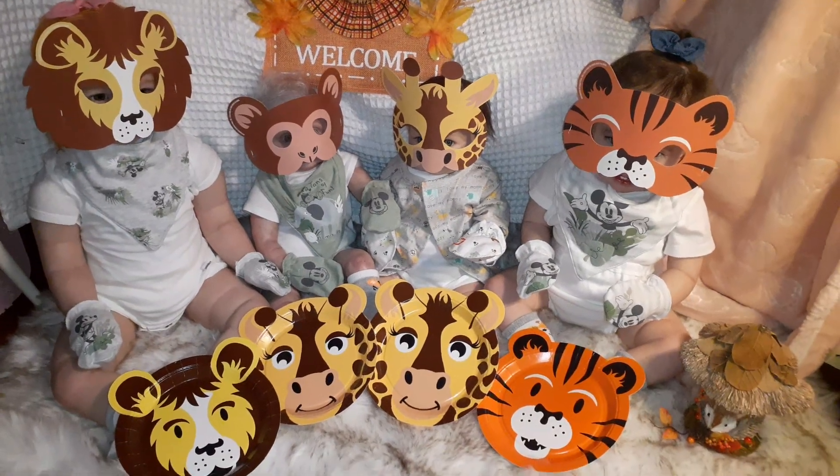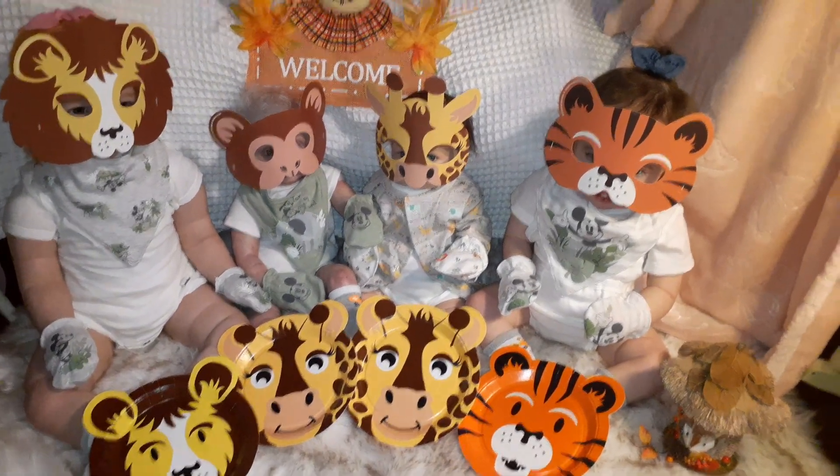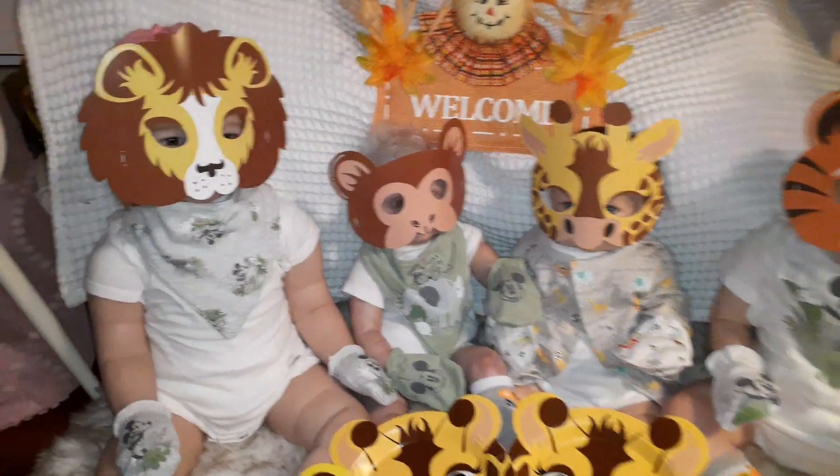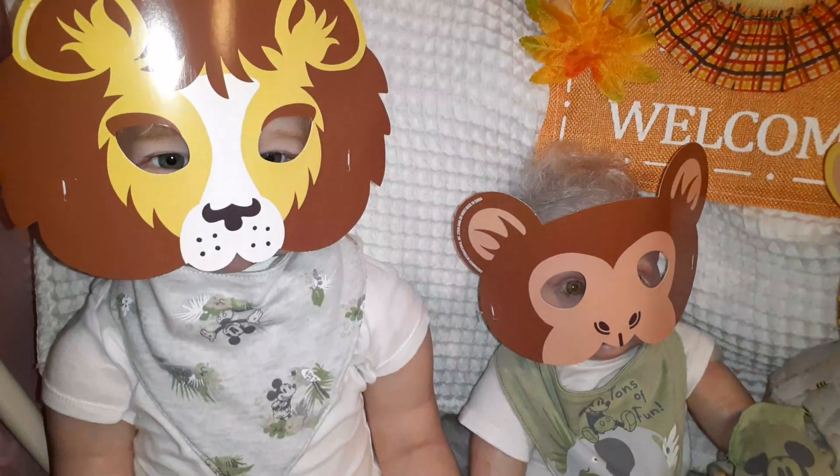Wild Wednesday is a tag that was brought about by Playful Reborns. So let's see who has joined us for Wild Wednesday today.